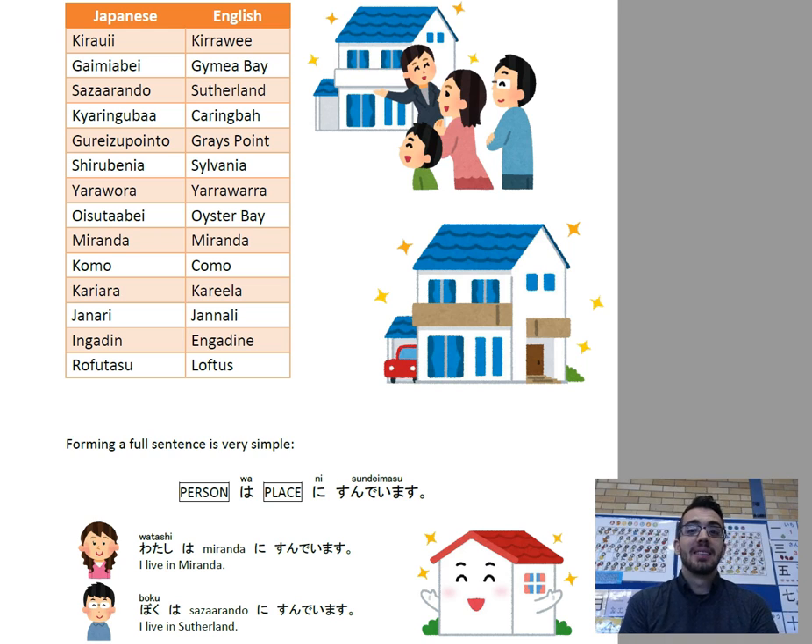Putting all that into a sentence is super straightforward. Let's have a look at the sentence structure. It's simply: Person wa place ni sundeimasu. For example, if I were to say, I live in Miranda — Watashi wa Mirānda ni sundeimasu. Or, I live in Sutherland — Boku wa Sazharando ni sundeimasu. All you need to remember is person wa place ni sundeimasu. If you stick to that sentence structure, you can't go wrong.